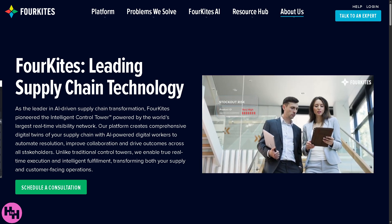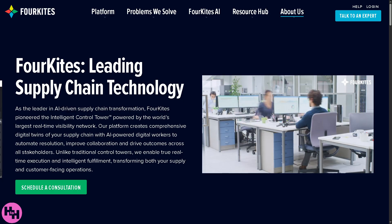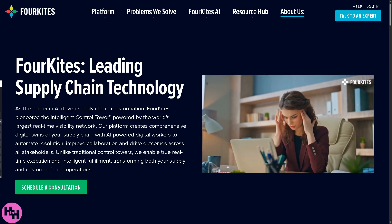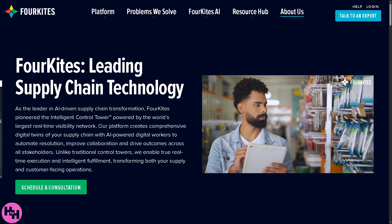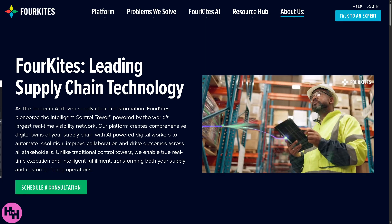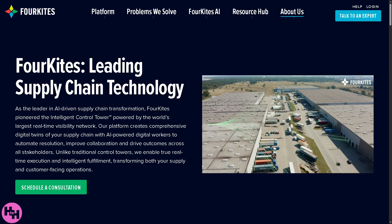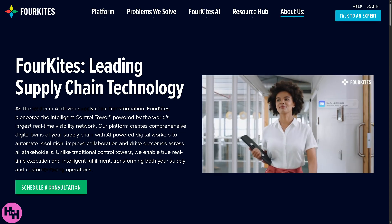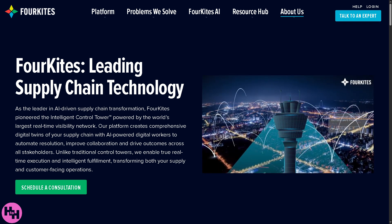Hey everybody and welcome back to our channel, your go-to spot for mastering the best tools in tech and business. In today's video we are diving into ForeKites, the powerful supply chain visibility platform that's transforming logistics for companies around the world. Whether you're managing shipments, tracking freight in real time, or looking to improve on-time delivery performance, ForeKites gives you the insights you need right when you need them. So let's begin.